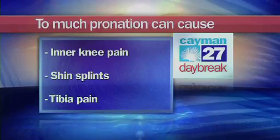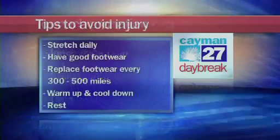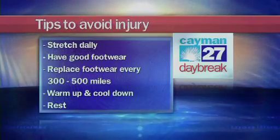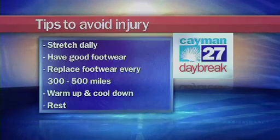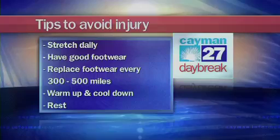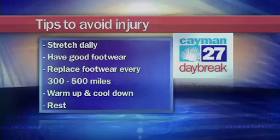My physiotherapy tips to avoid injury are to stretch daily if possible, but especially on the days that you run. Do the stretches I showed you and hold them for 30 seconds. Also grab a piece of tubing and do that strengthening I showed you to focus on your trunk and pelvis stability. Good footwear is also essential — you must have a shoe that's right for your foot type. It doesn't matter which brand, but make sure it's motion control if you need it or neutral if you need it. Replace your footwear every 300 to 500 miles depending on how much you weigh and how demanding you are of your sneakers.